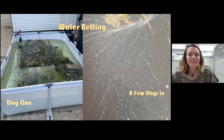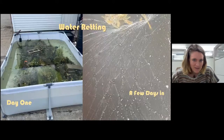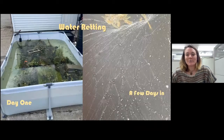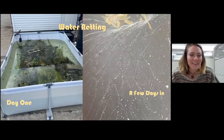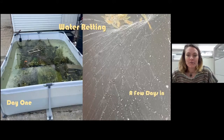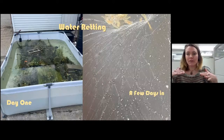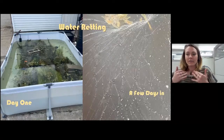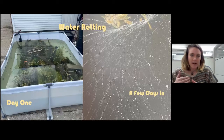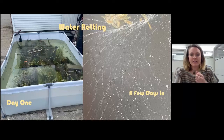Here's our water retting pool. On the first day the water was really clear — we just threw a bunch of heavy objects in there to hold it all down submerged. Then a few days in, it gets this really gnarly film on it and it smelled really bad — everybody on the team can attest to that. The pros of water retting are that it's a more controlled environment because everything's submerged, so it's going to ret more evenly. A con of water retting is that there's a high environmental cost due to water use and a high oxygen demand for the wastewater — so it's maybe not the best practice at large scale.